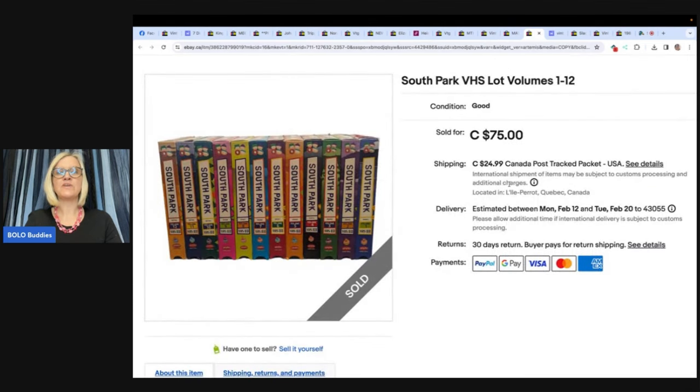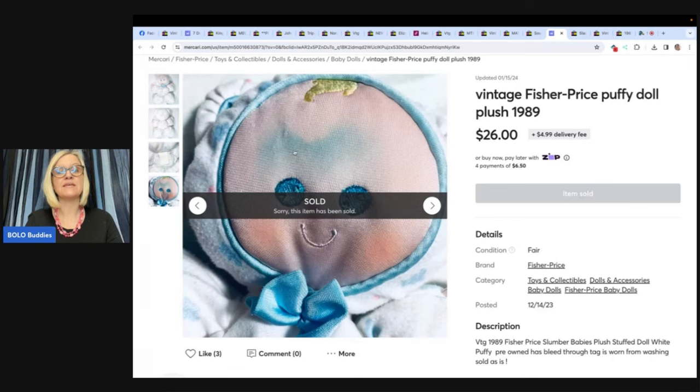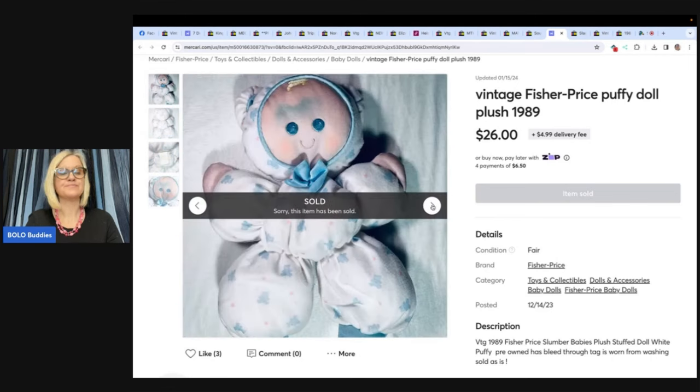South Park VHS lot, volumes one through twelve — looks like this one is in Canada. VHS may have value! Paid $9 for the lot at Goodwill and sold the lot for $75 in a little over a month. Next: a vintage Fisher Price puffy doll from a local thrift store, 50 cents. She looked really angry after washing, but still sold on Mercari for $26 — Red Ruler Reseller. Even if something is a little damaged, people are still looking for it and will pay for it.